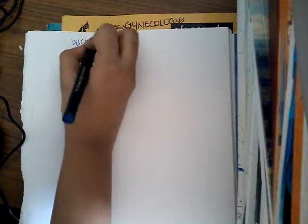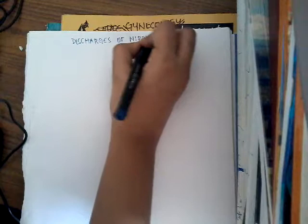Hello friends, welcome to a new lecture today. I would like to discuss different discharges of the nipple.